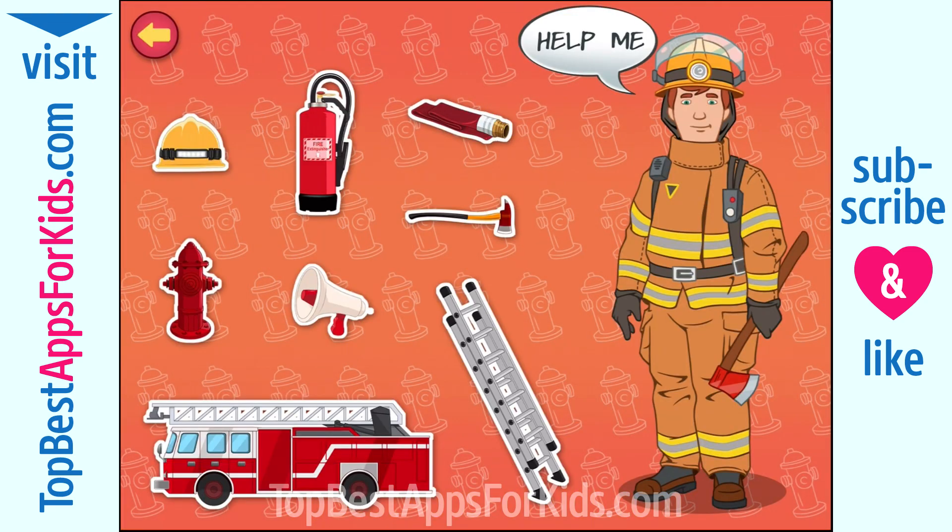Hi, my name is Sergeant Sparks. I'm a firefighter. I extinguish hazardous fires and rescue people from burning buildings. Do you want to be a firefighter? Tap the items on the screen to know more about my firefighting tools.